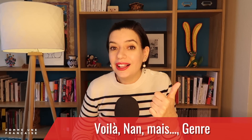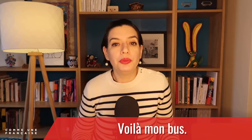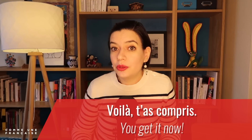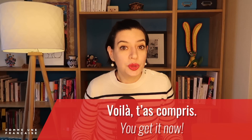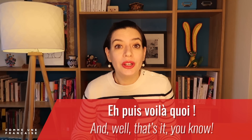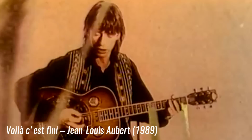Finally, our last three filler words are even more interesting: voilà, non mais, and genre. I like using voilà — it gives a kind of weight to a sentence. Your dictionary will tell you it means 'here is,' like 'Voilà mon bus' — 'Here is my bus.' But we also use it as a filler to mean 'there you go' or 'that's it.' For example: 'Voilà, t'as compris' — 'You get it now.' Or 'Et puis voilà quoi' — 'And well, that's it, you know.' Or 'Voilà, c'est fini' — 'It's the end.'